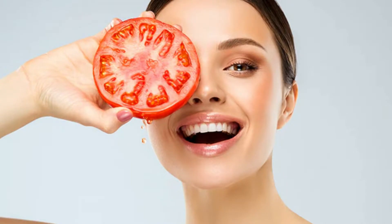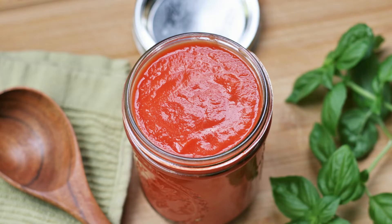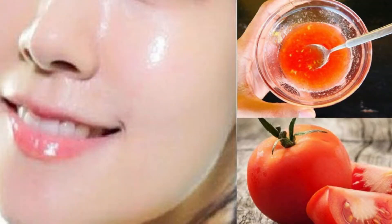Tomato — it contains lycopene. It is a powerful antioxidant that protects your skin from UV rays. Tomato can keep your skin healthy and youthful. Make a pulp of the tomato and mix it with 2 spoons of rose water. Apply this mixture on your face and keep it for 10 minutes.